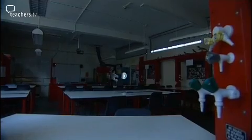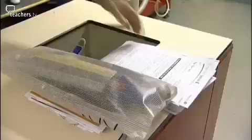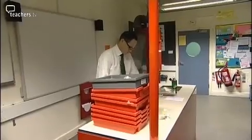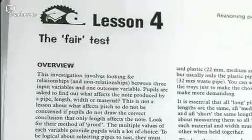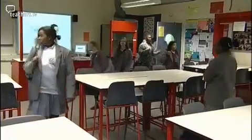Initial studies in the 1980s demonstrated that CASE had a positive impact on attainment. CASE is a very structured approach based on a series of 30 discrete lessons taught over two years in Year 7 and 8. Each lesson is designed to develop students' reasoning patterns through a scientific context.